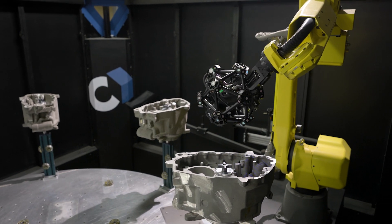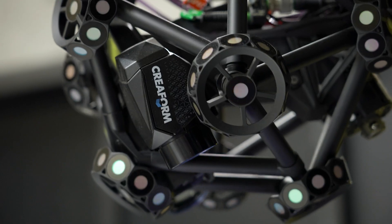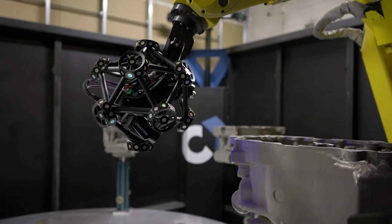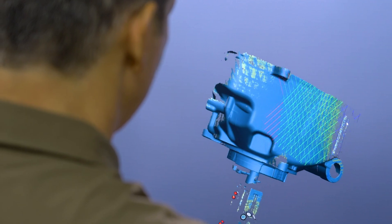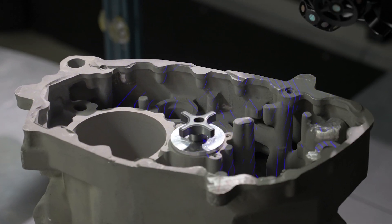We chose Creaform's Q-Bar for speed and accuracy. It offered very fast and accurate scanning capability, utilizing the MetraScan 3DR to capture all surface data seamlessly on even the most complex, convoluted surface areas.